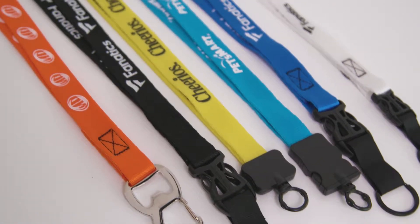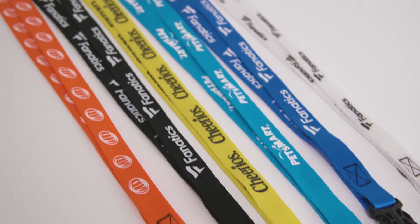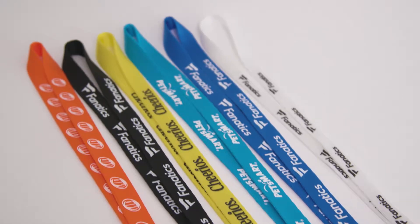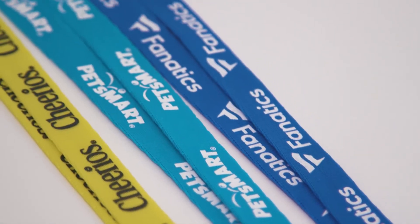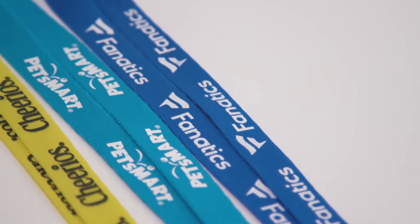Smooth nylon lanyards are a beautiful yet durable way to display your company's logo or message. With a detailed one-color silkscreen imprint across the lanyard, you can easily promote your business or cause with style.